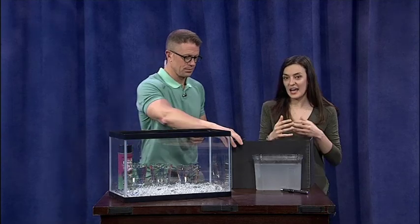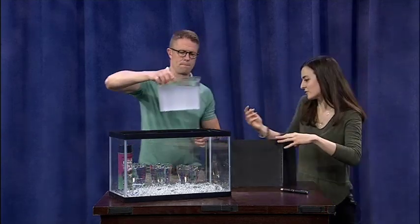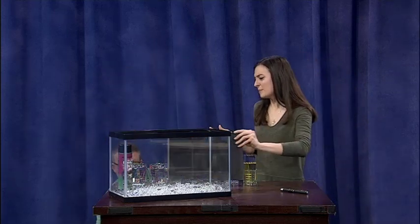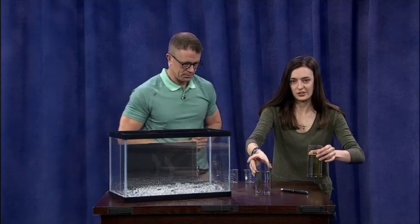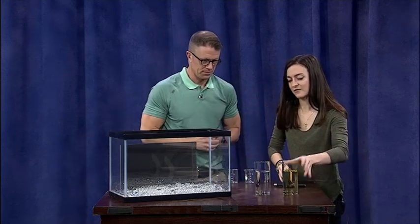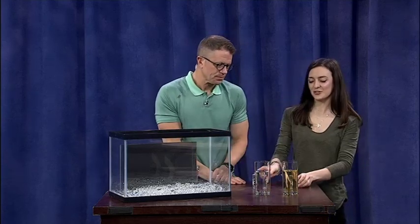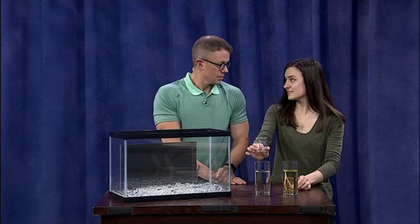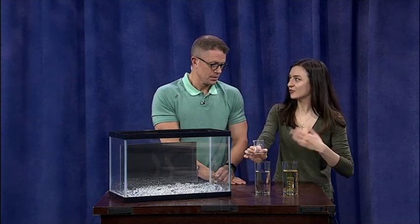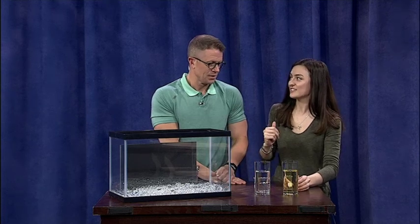Things can have a similar index of refraction, which means they bend light in similar ways. We have a glass of water and a glass of vegetable oil, and two Pyrex glasses. Water and Pyrex have pretty different indices of refraction, but vegetable oil and Pyrex — theirs is pretty similar.